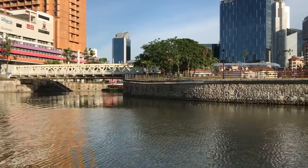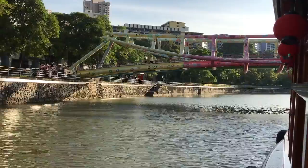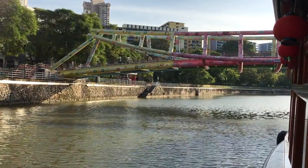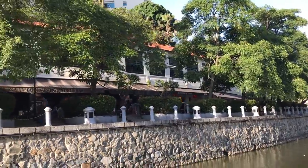The usual river cruise lasts around 45 minutes and there are four quays you can join the trip at: Bayfront South Jetty by the Marina Bay Sands, Merlion Park Jetty, Clarke Quay Jetty and Fullerton Jetty.